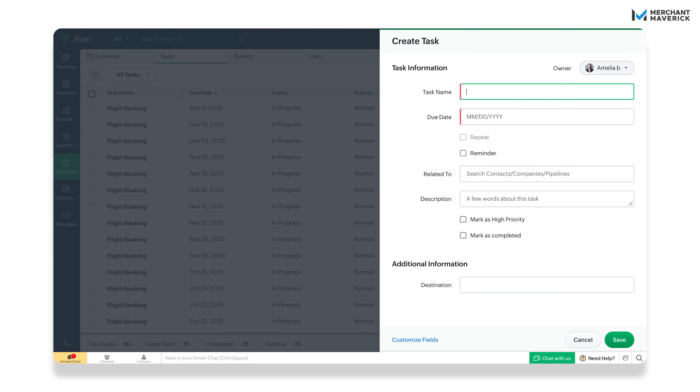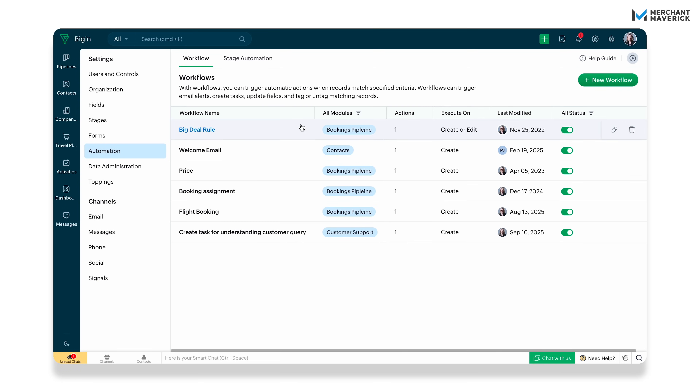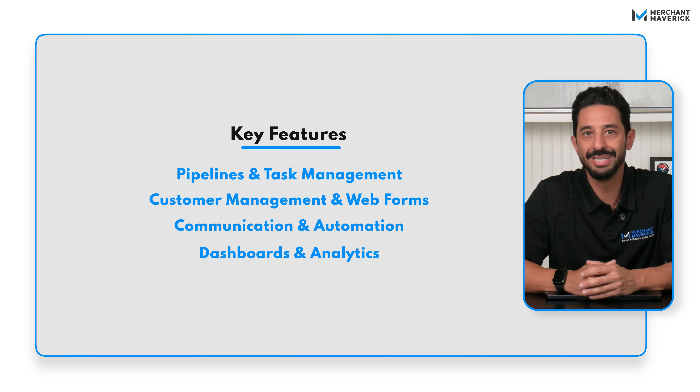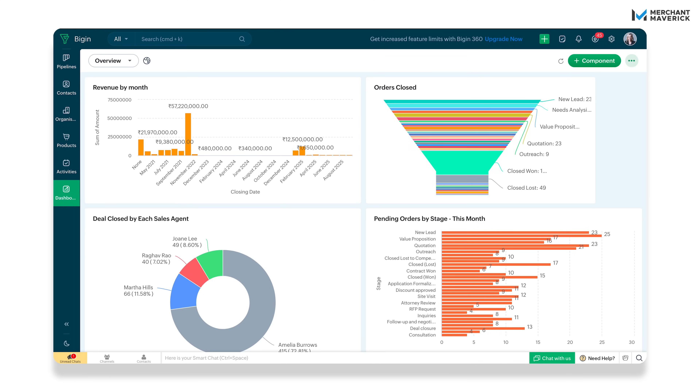With automated workflows, follow-ups and invoices go out right on time without you having to babysit them. Bigin dashboards show your deals, tasks, and invoices side-by-side because it pulls from QuickBooks too. You're always working with real financial data, not just playing a guessing game. Dashboards are fully customizable, giving a clear view of KPIs and pipeline progress at a glance.